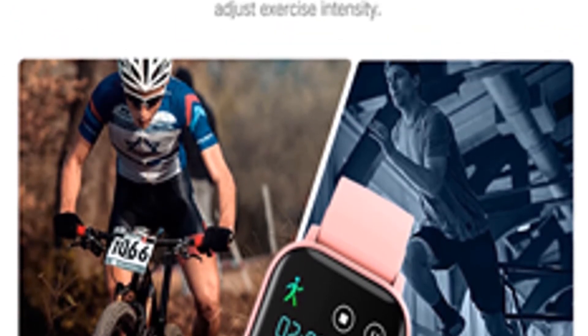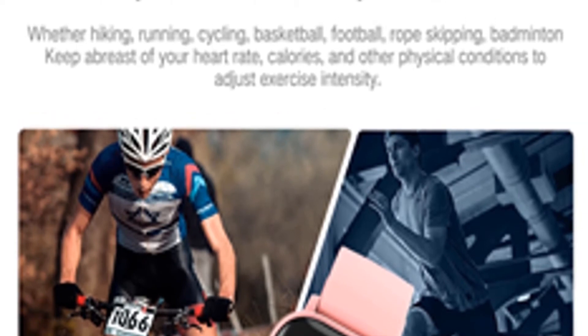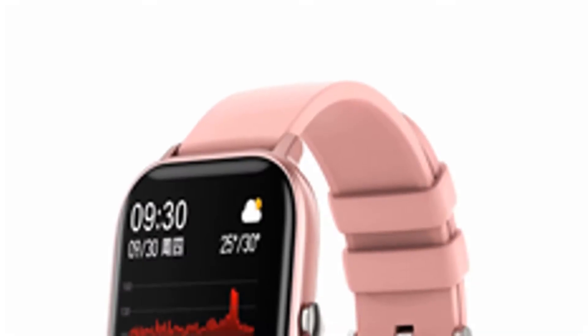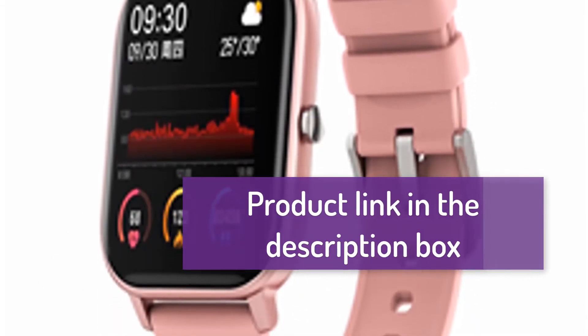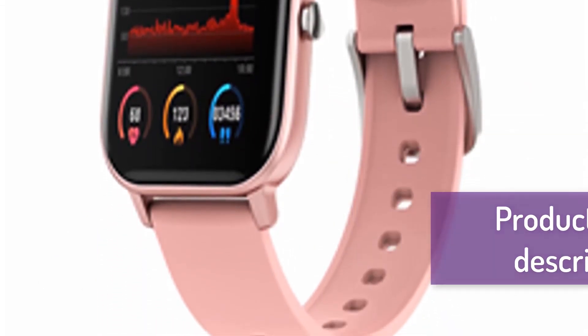2020 global version smartwatch, IPX7 waterproof swimming smartwatch, 14-day battery, multilingual, music control, compatible with Xiaomi and iOS. For more information, the product link is in the description box.